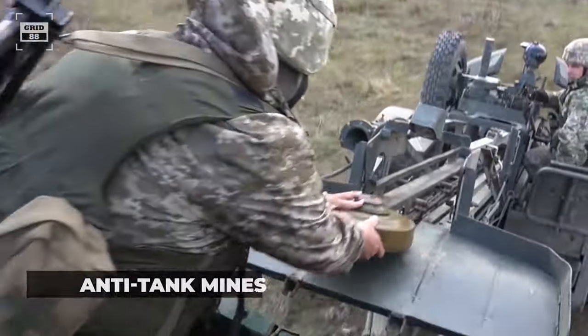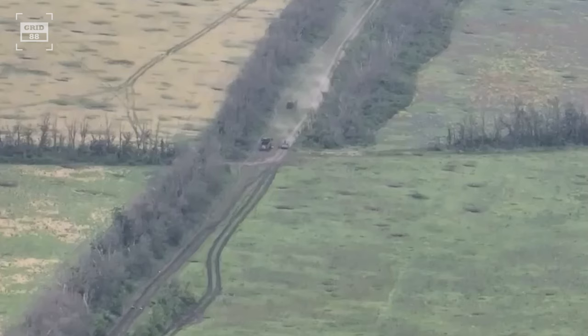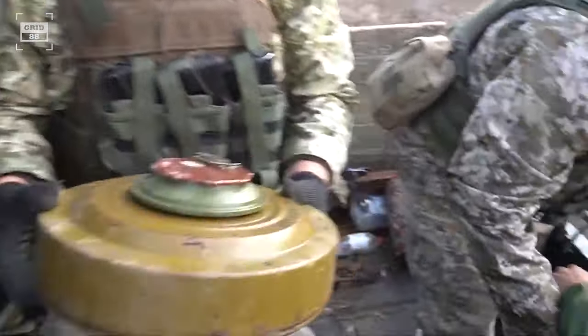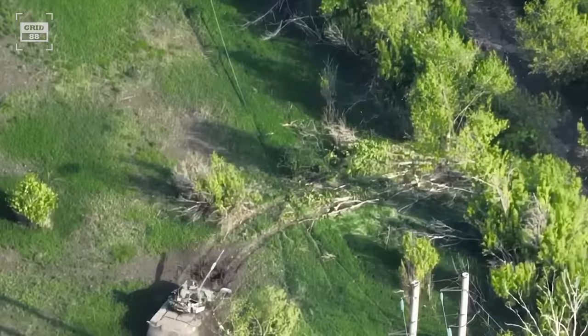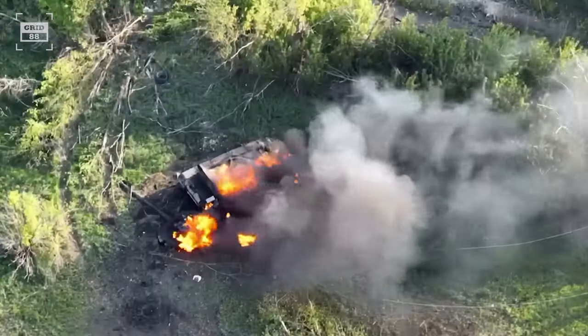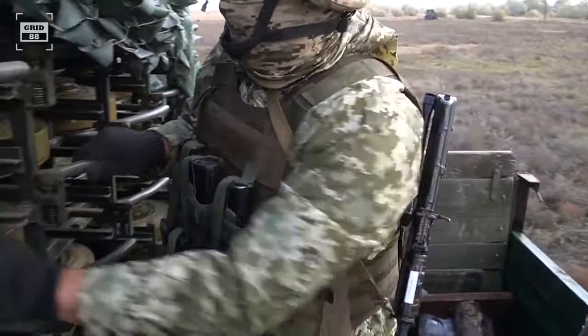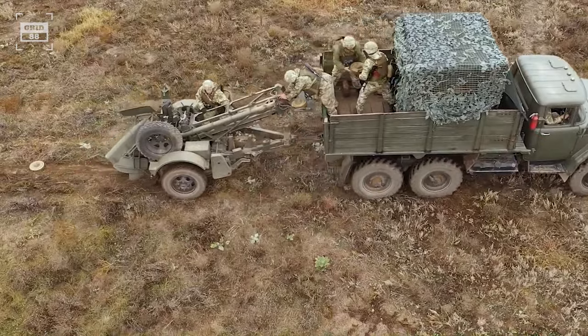Anti-tank mines prove to be among the cheaper anti-tank weapons. They usually require a lot of pressure — often hundreds of pounds — to detonate, which stops them from accidentally activating under the weight of foot soldiers or lightweight vehicles. Their explosive charges are potent enough to immobilize or even obliterate tanks. These mines are affordable to produce and easily manufactured, allowing for widespread deployment on battlefields.